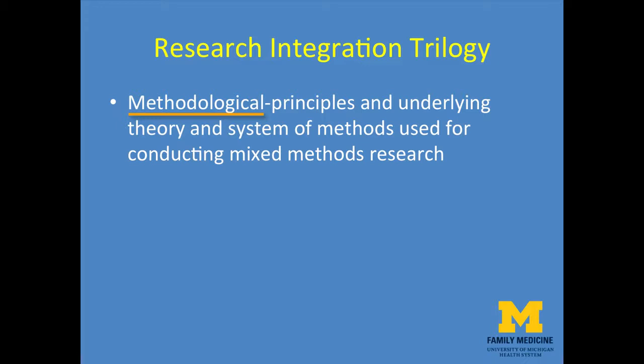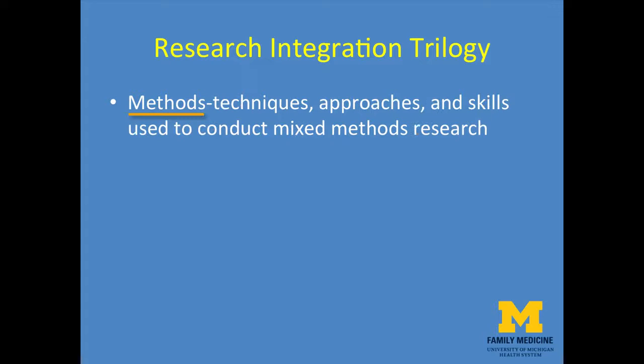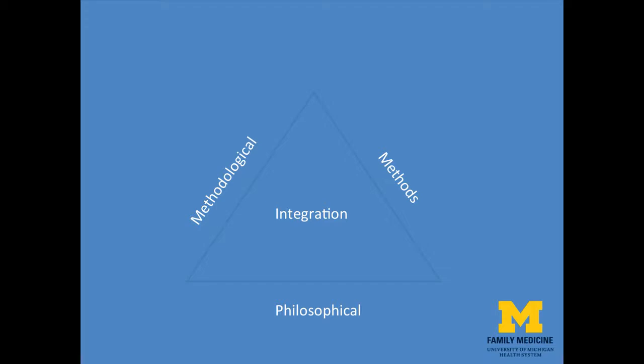Having discussed the philosophical, we now turn to the methodological side of the triangle. This signifies the principles and underlying theory and system of methods used for conducting mixed methods research. Finally, in addition to the philosophical and the methodological, is the methods side of the triangle, which refers to the procedures, techniques, approaches, and skills used to conduct mixed methods research.